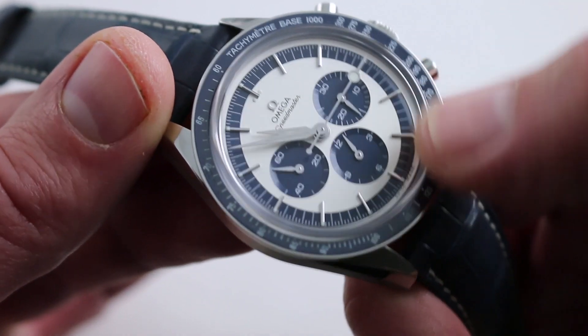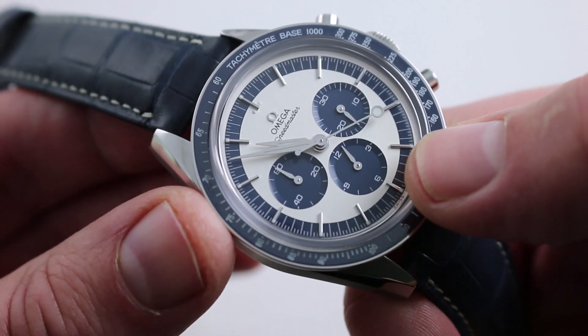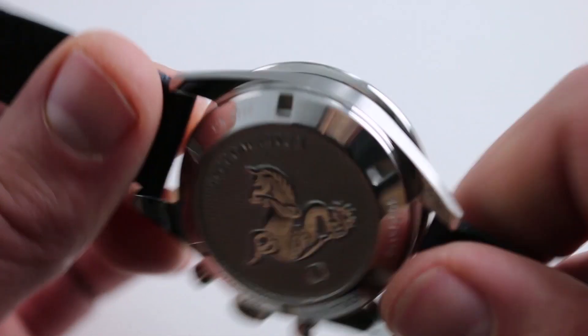The blue accents are beautifully rendered with a gloss richness to them that really sets this watch apart. A historic tribute, not a historic re-edition or reproduction — the watch has a persona and a personality that is all its own.